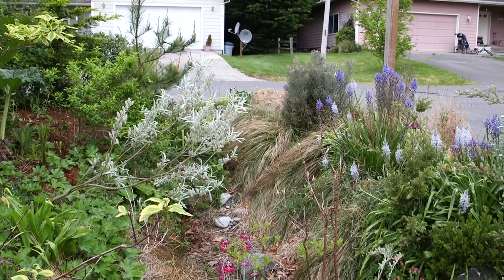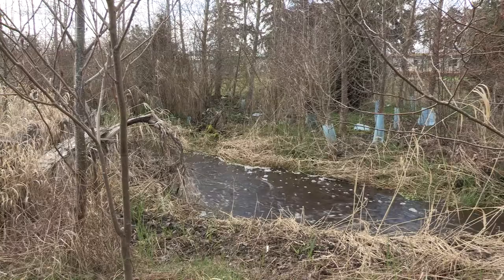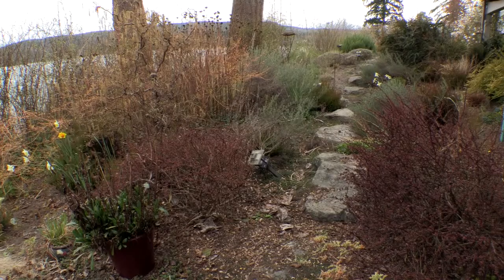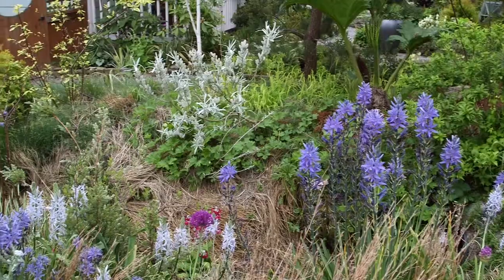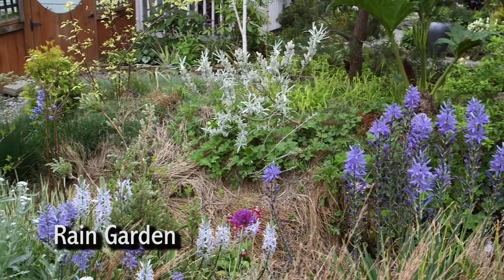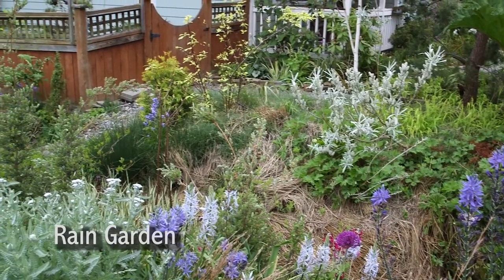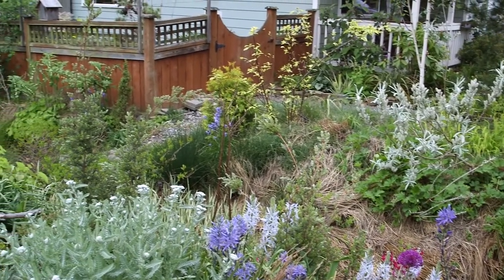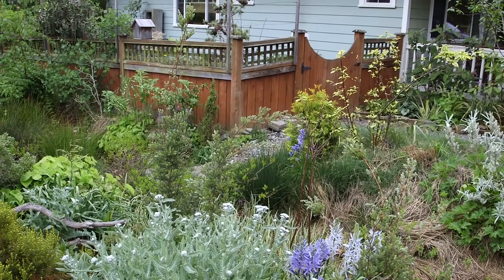They include rain gardens, reducing hard surface area, stream buffering, site design and planning, retaining native vegetation, and other smart solutions. These techniques can help you protect your investment, protect your family from a potentially dangerous situation, fit right in with our beautiful surroundings, and could even save you money in the long run.